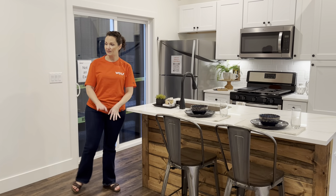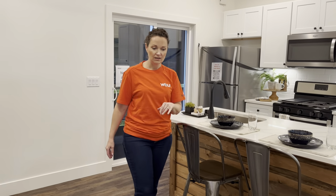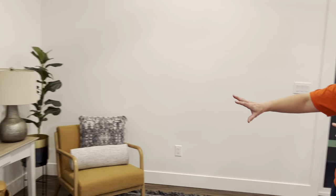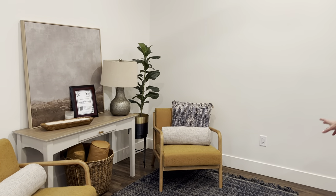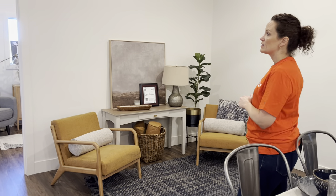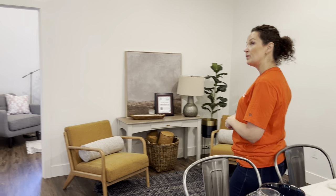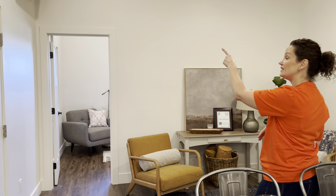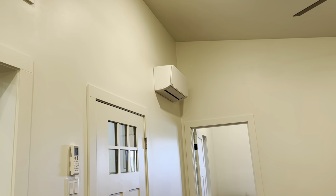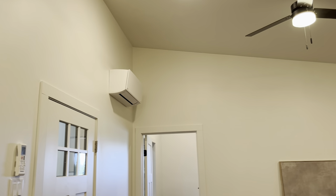We also have a nice living room space, comfortable size. You could set up a small sofa, maybe hang a TV on one of these walls. We have the mini split heating and cooling system, which keeps the space really comfortable. And in this particular home, we have a really cool feature.